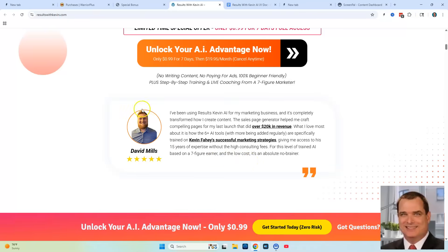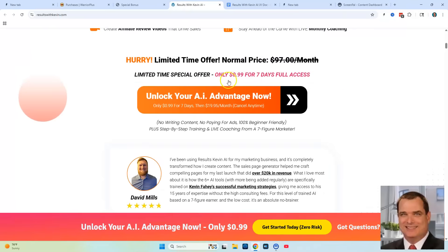David Mills is right up there with Kevin Fahey as far as quality and is very well respected within the make money online niche. This is a top-rated product and you can actually get in for 99 cents right now for a trial.